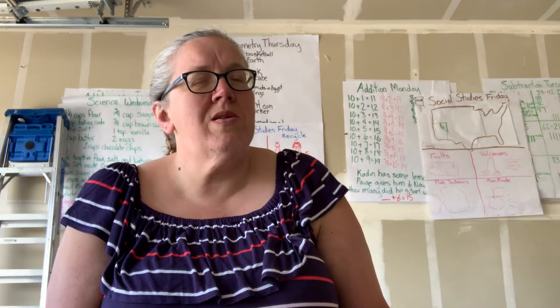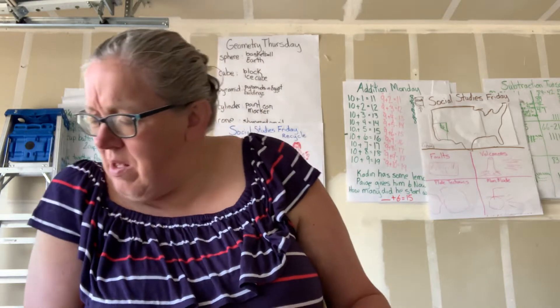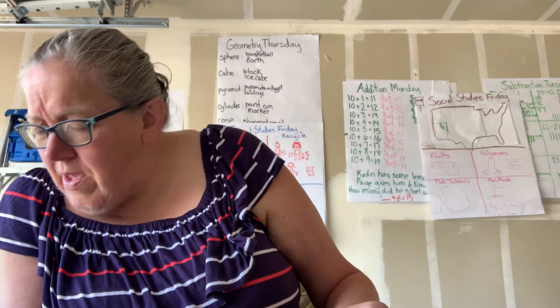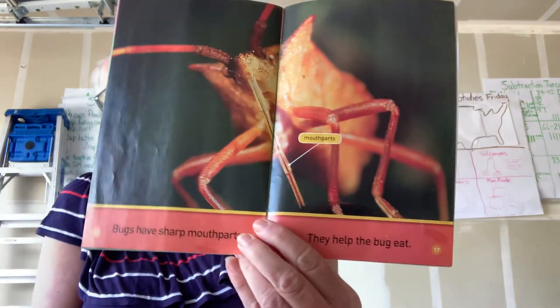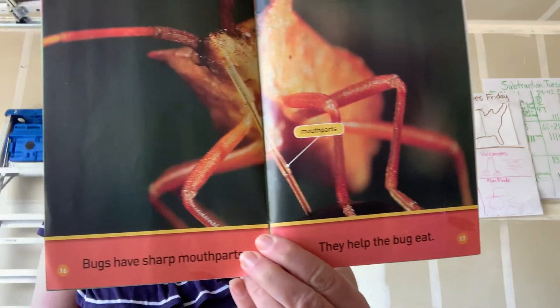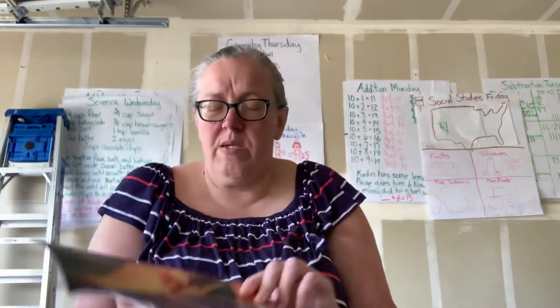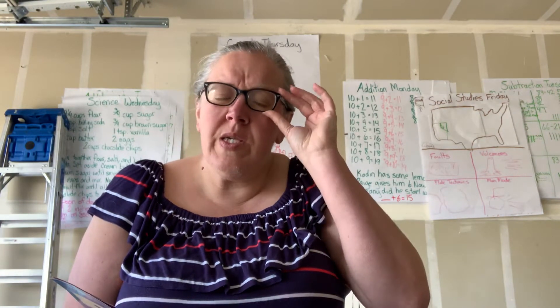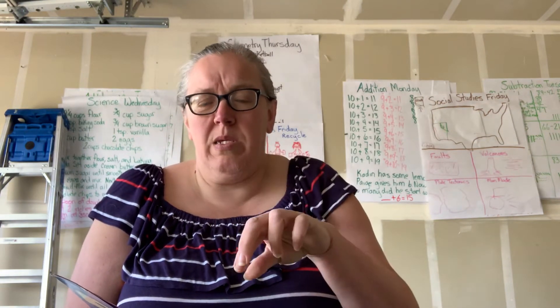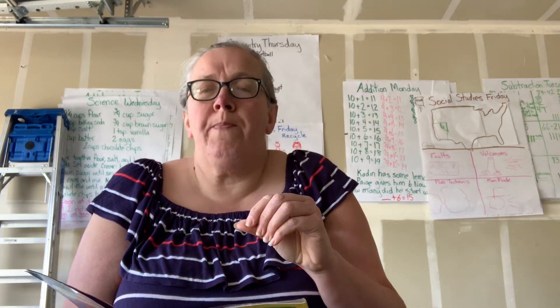I heard you, Victoria — you're right. It's because they're so small; we can't see every little tiny thing. Bugs have sharp mouth parts; they help the bug eat. First the bug cuts into a plant, then the bug slurps up what's inside.